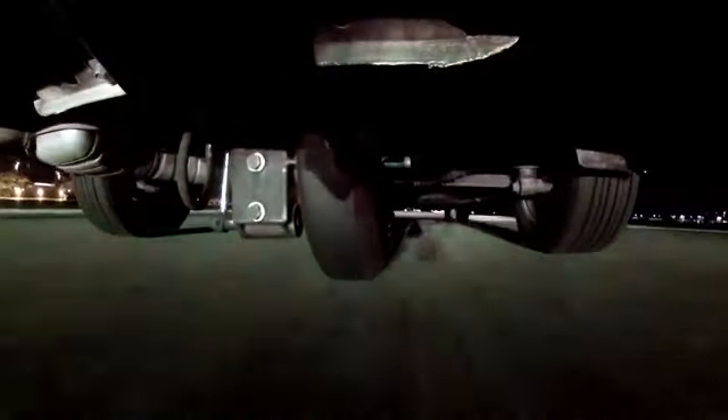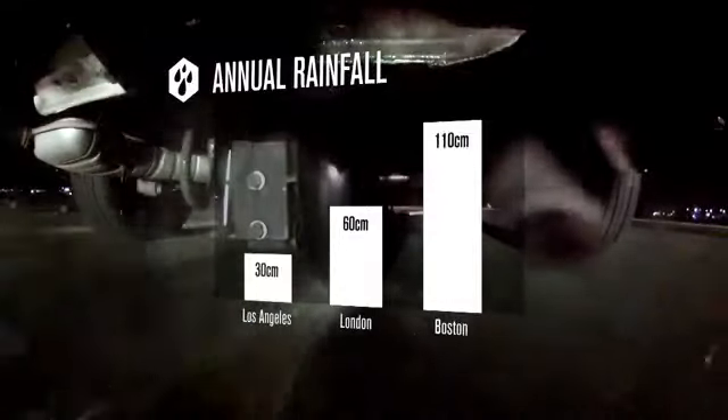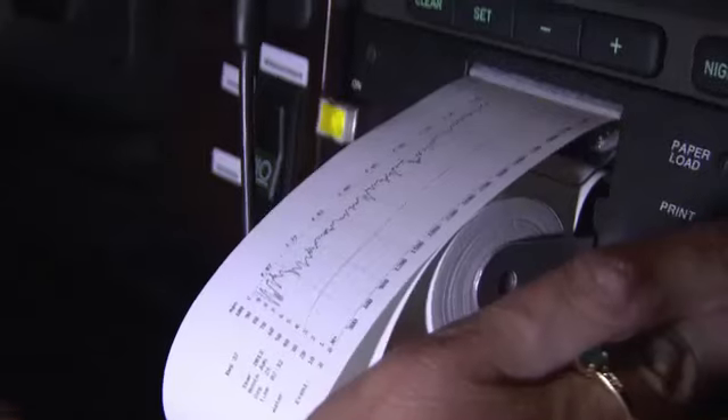The problem for Tammy is how to simulate the wet weather conditions that so many planes have to land in. The solution is a 580 litre tank in the back of the car, which sprays a 1mm film of water just ahead of the test wheel. Only when she's happy with the printouts can she move on.